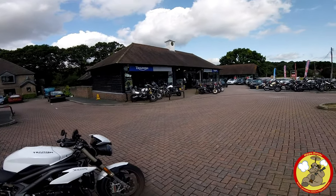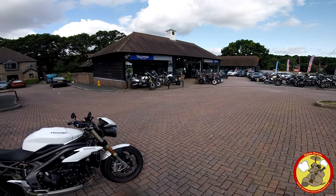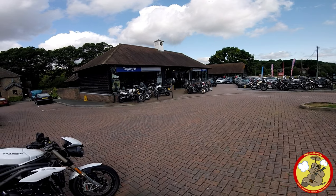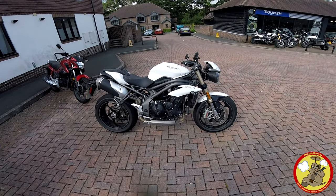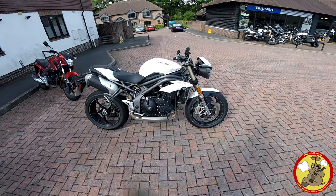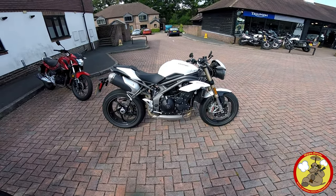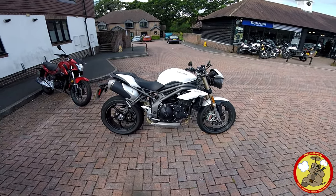Alright ladies and gents, the awesome guys at Destination Triumph down in Washington are doing a service on my 765R — its annual 6,000 mile jobby. While they've got my bike, they've lent me theirs: the Triumph Speed Triple 1050 S. I haven't ridden a 1050 for many years. I used to have a 2004, one of the first of the 1050s, and I loved that bike — it was fantastic fun.